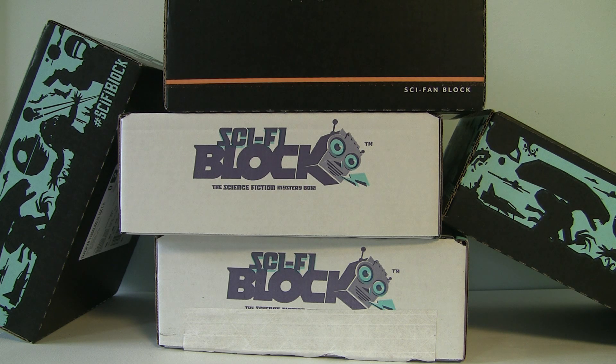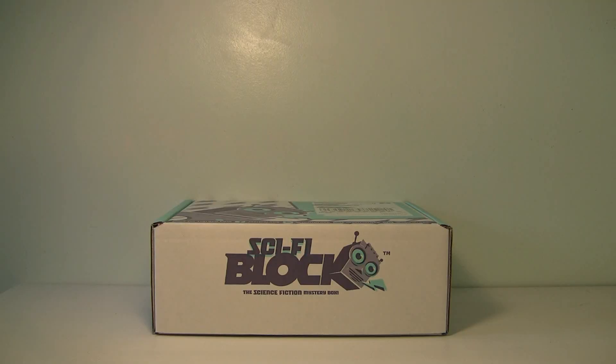I'm just going to rapid fire go through these — I think I have five boxes to get through — so let's get caught up on the Sci-Fi Block.